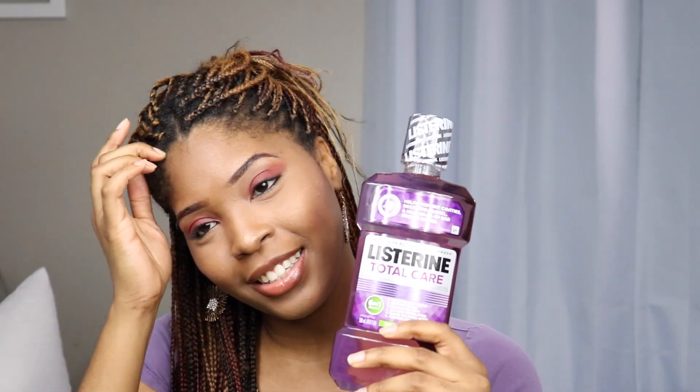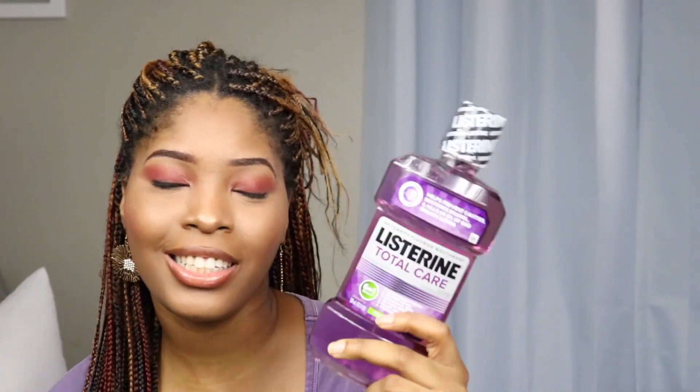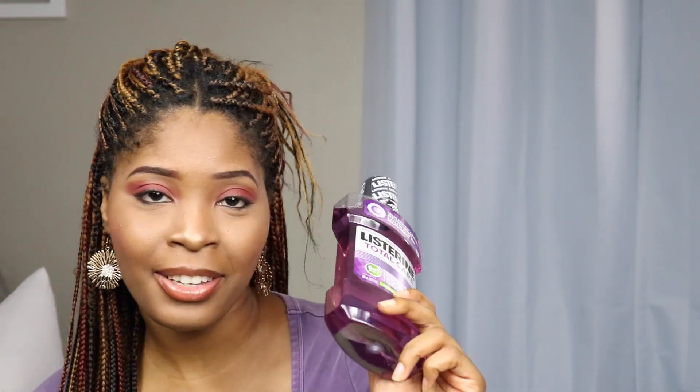The next thing from Target is just this Listerine — the purple bottle. Listerine is my favorite; the dentist told me I should use this one. I like that it's really strong. I use it at the beginning of the day and at the end of the day — it just creates the most amazing environment for your mouth. So invest in some Listerine.